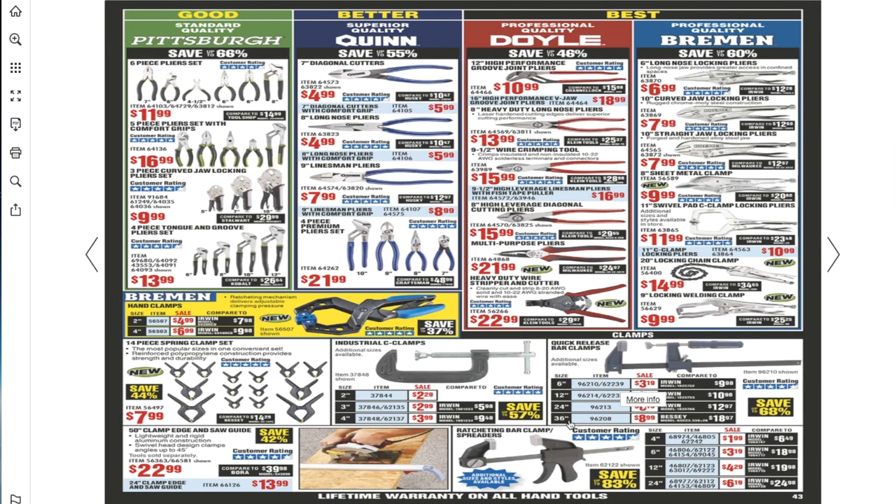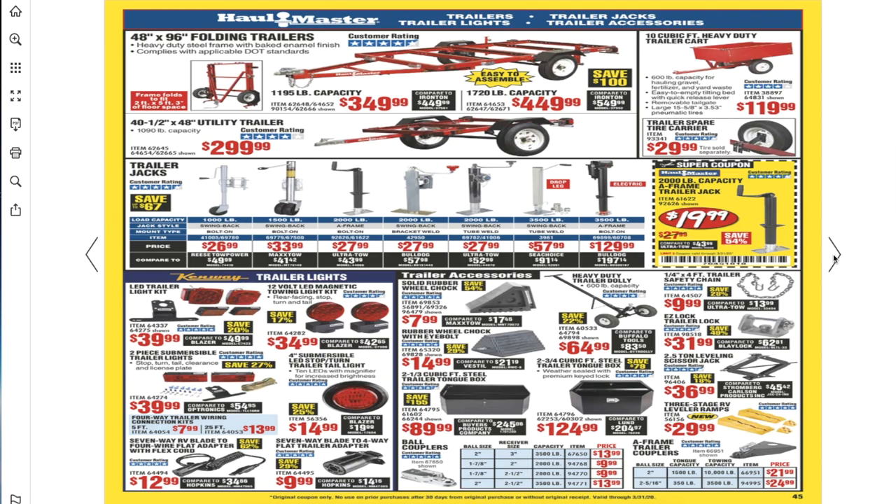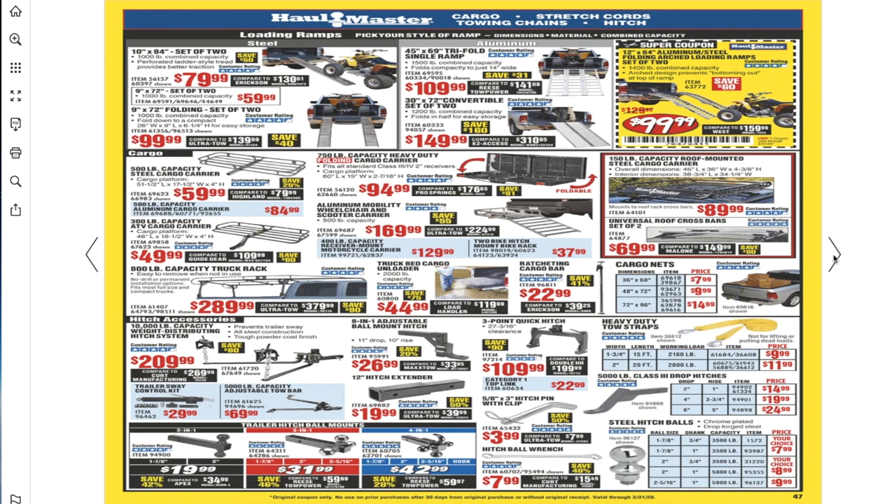For pliers, I definitely recommend the Doyles and the Quinn. There are new Bremen clamps — they have a redesigned style. I have one and will be working on that video soon. Also trailers and tie-downs.